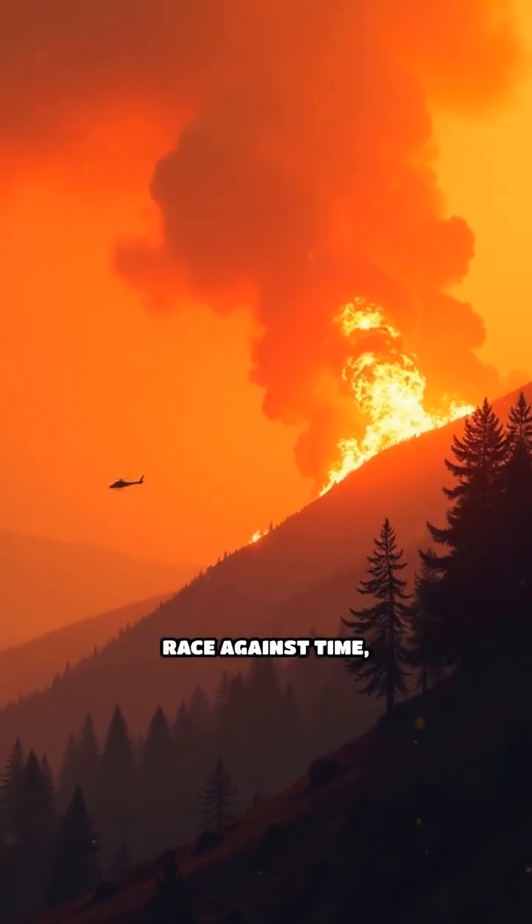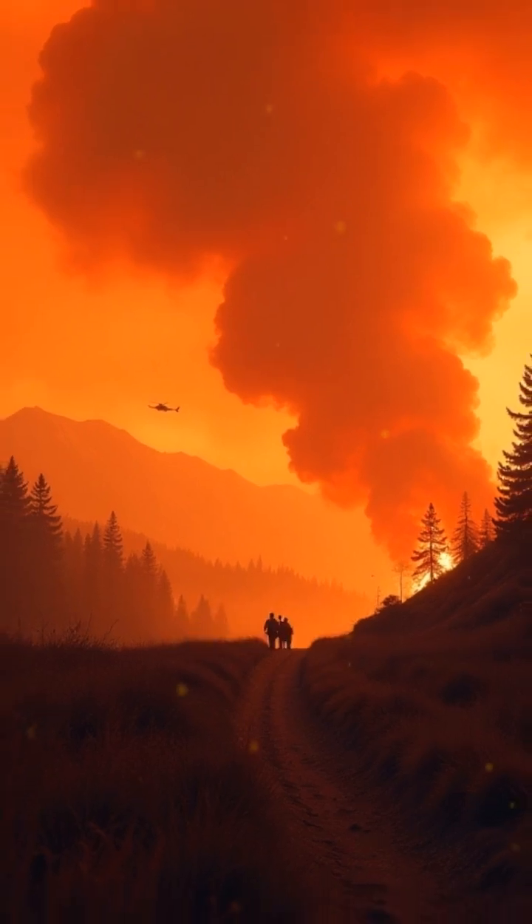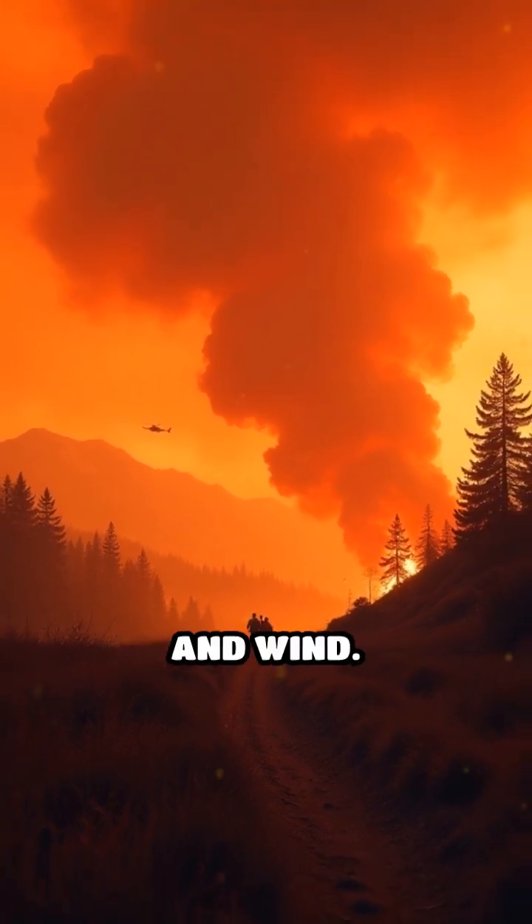Each mission is a race against time, as wildfires can spread at incredible speeds, fueled by dry conditions and wind.